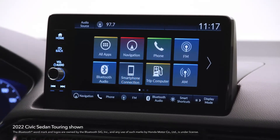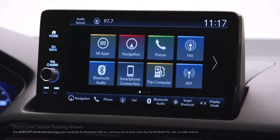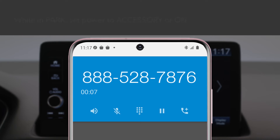Bluetooth Hands-Free Link lets you make and receive phone calls through your vehicle's audio system without handling your phone. To determine if your phone is compatible, call 888-528-7876. Place your compatible phone where it will get good reception.